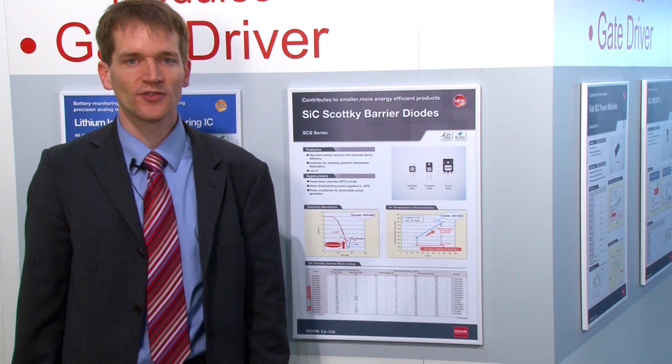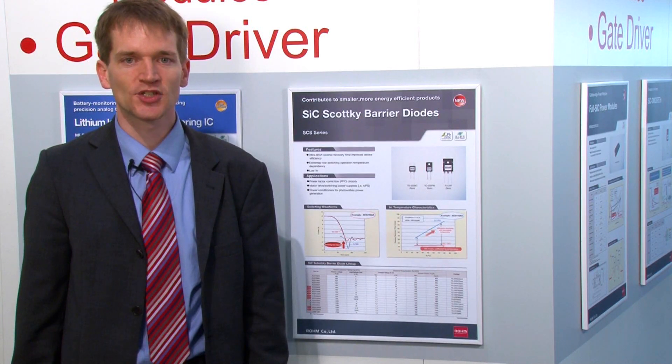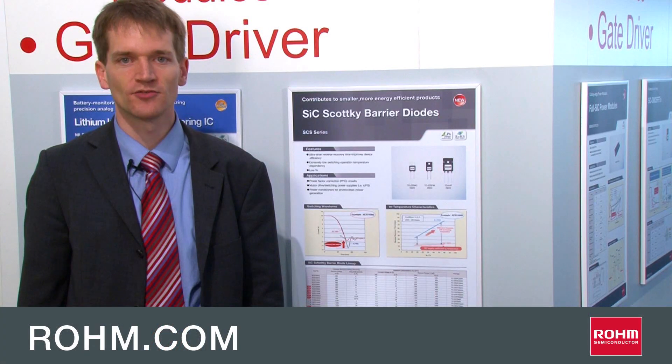If you want to have more information about our silicon carbide Schottky barrier diodes, please contact us or visit our homepage Rome.com. Thank you so much for joining us today! Bye.